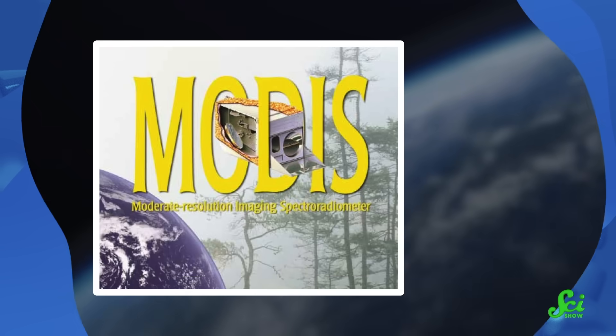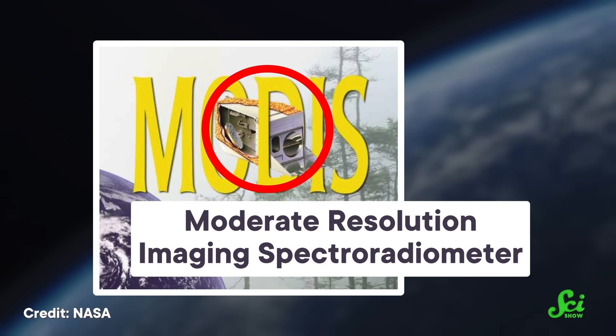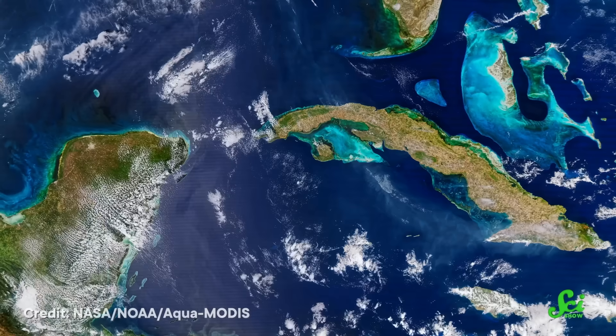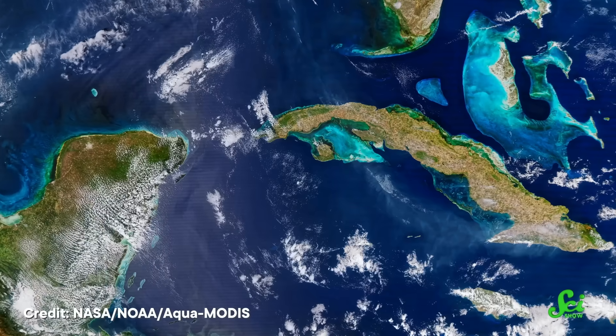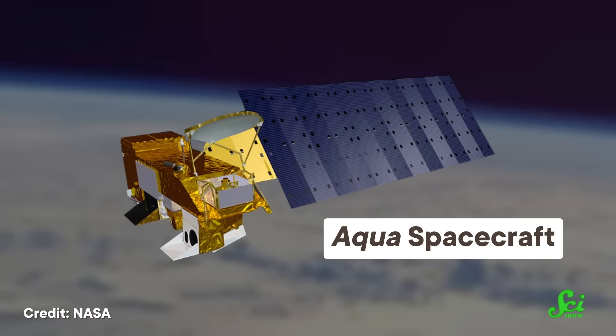The team figured out that you can get good results with only about 20 years' worth of data. As luck would have it, we do have RRS satellite data going back 20 years, thanks to an instrument called the Moderate Resolution Imaging Spectroradiometer, or MODIS, aboard NASA's Aqua satellite. This is one of the oldest oceanography satellite programs still up and running. Over the years, it's been used to measure sea level rise, global ice cover, land cover changes, and more. The Aqua satellite has been up there since 2002 — its mission was planned to last only six years, but now NASA's hoping they can make it to 2026. And one of the parameters MODIS Aqua collects is RRS.